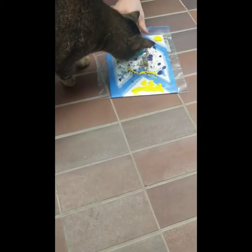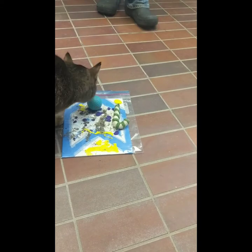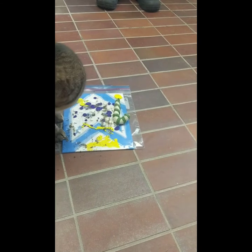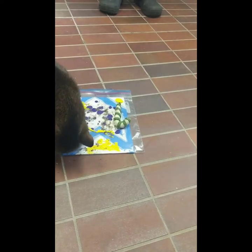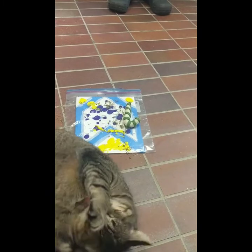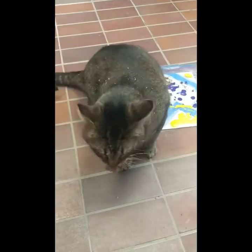All right, Hagrid, it's your turn — not peanut butter, but we'll see. Maybe a little catnip to get him going and create his artwork. There we go, roll on the painting. We're going to let Hagrid work on his masterpiece and we'll show you when he's all done.